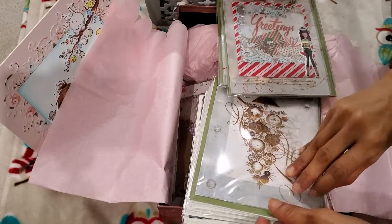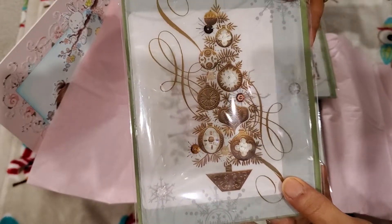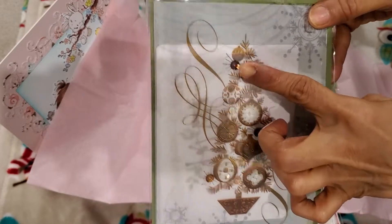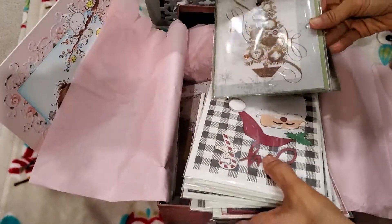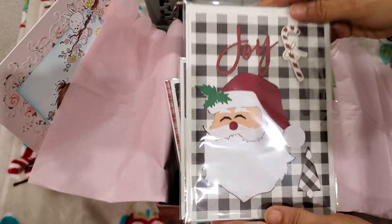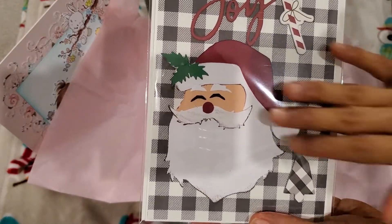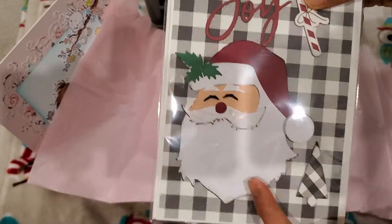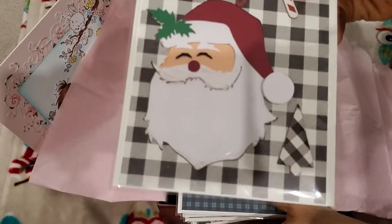And then this I thought was so beautiful. There's so much dimension here — she put little crystals here for dimension, and each of these have dimension. For those of you who piece together your die cuts, you know how painstaking this is. So she die cut this, edged it, and pieced it all together.